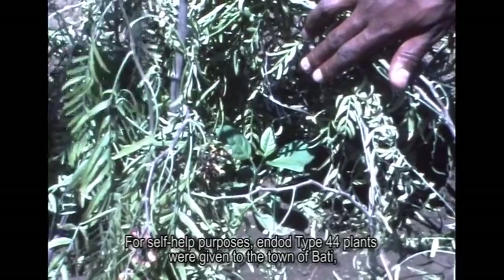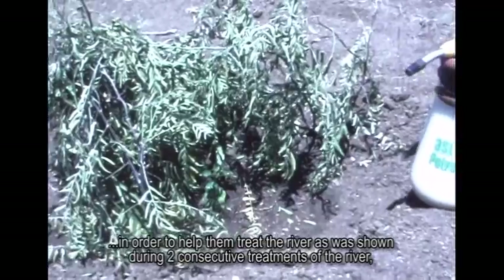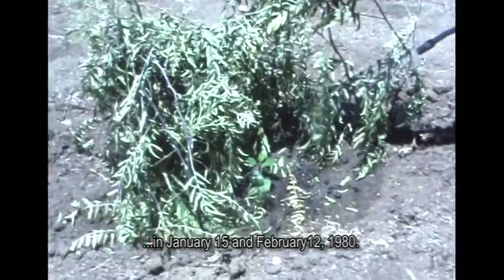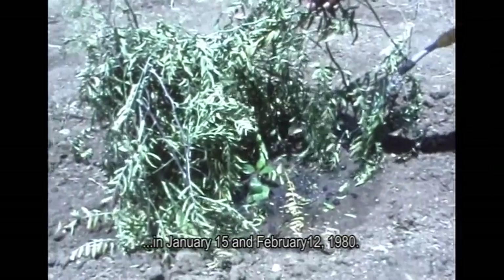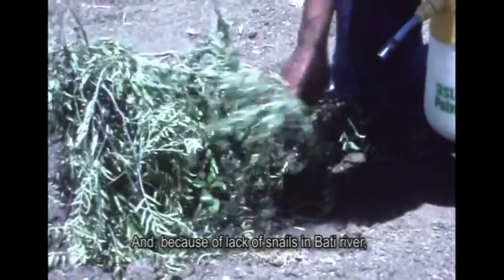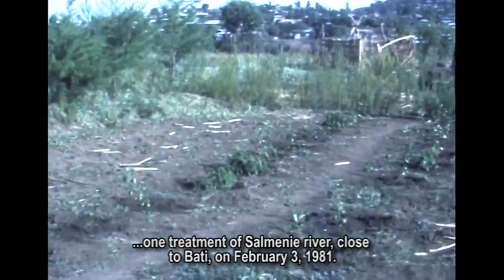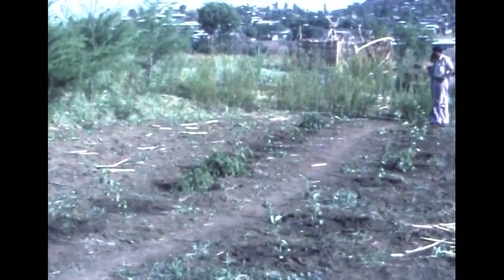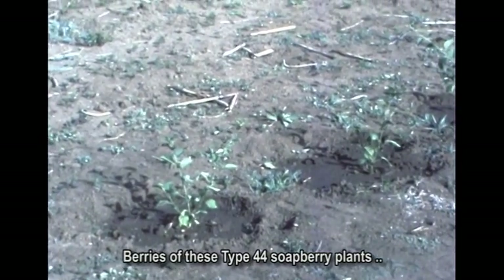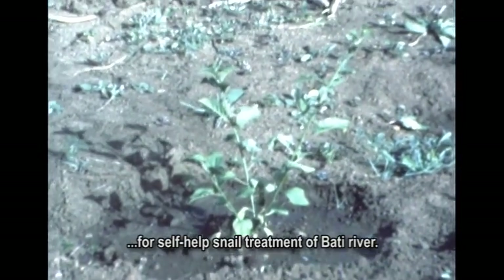For self-help purposes, Endot Type 44 plants were given to the town of Bati in order to help them treat the river, as was shown during two consecutive treatments of the river on January 15th and February 12th, 1981. And because of the lack of snails in Bati river, one treatment of Salmani river close to Bati was carried out on February 3rd, 1981.